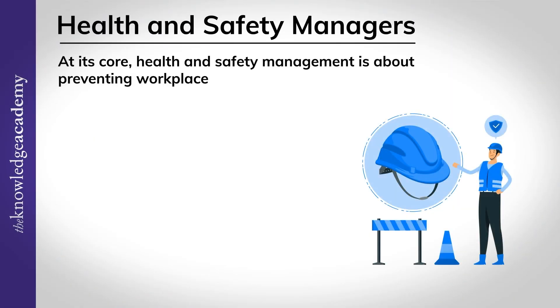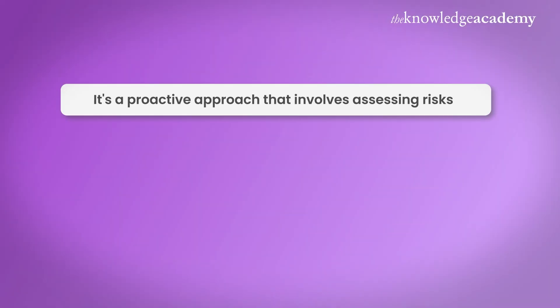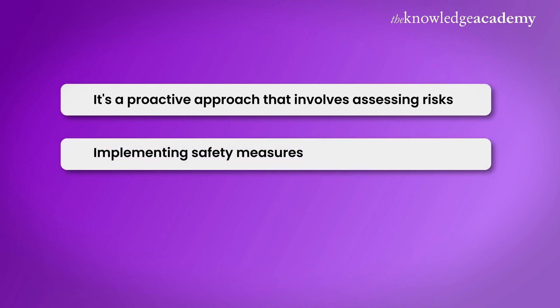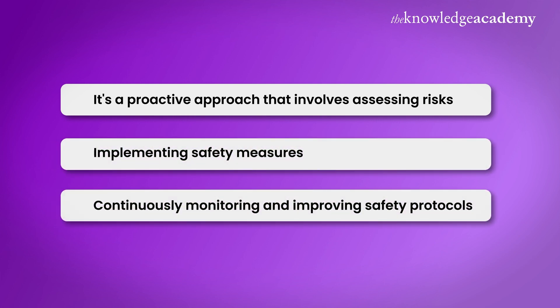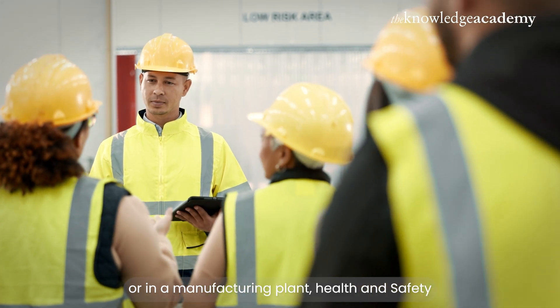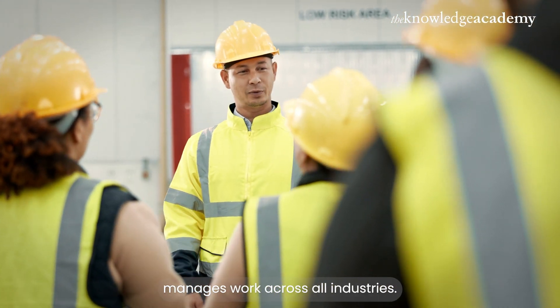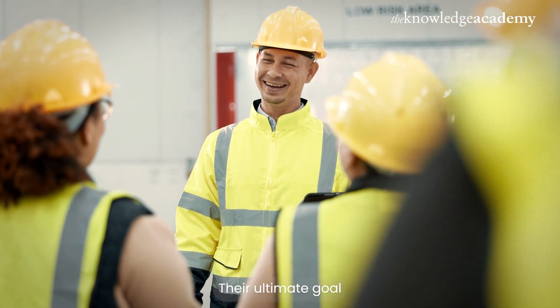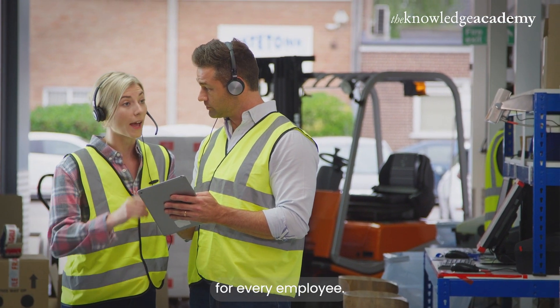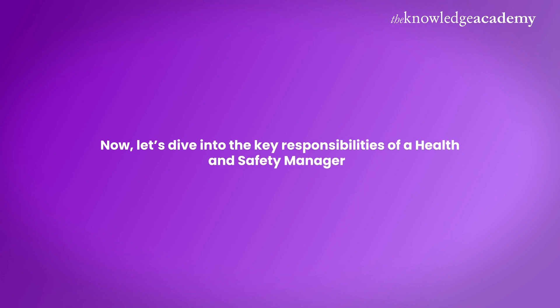At its core, health and safety management is about preventing workplace accidents, injuries and health issues. It's a proactive approach that involves assessing risks, implementing safety measures and continuously monitoring and improving safety protocols. Whether it's in an office, on a construction site or in a manufacturing plant, health and safety managers work across all industries. Their ultimate goal: to create a safe environment for every employee.